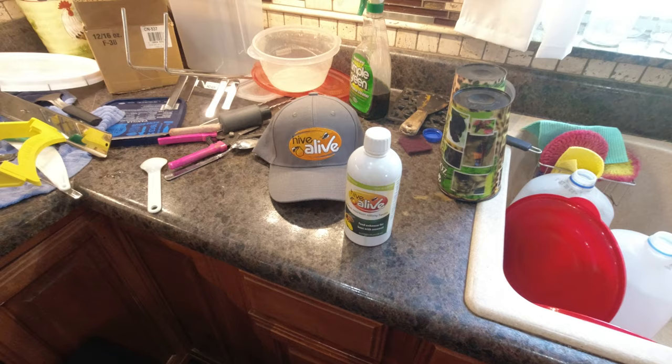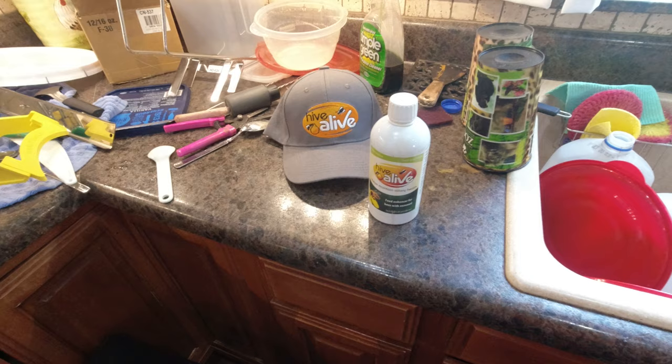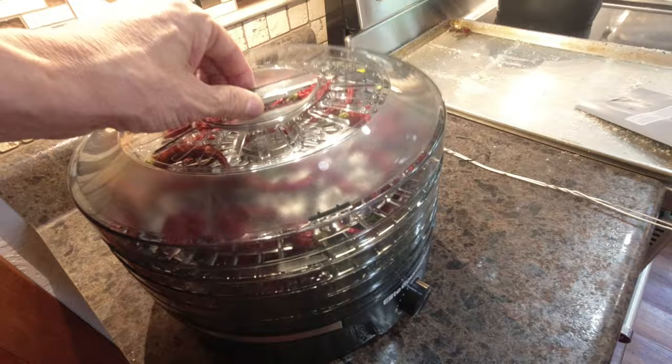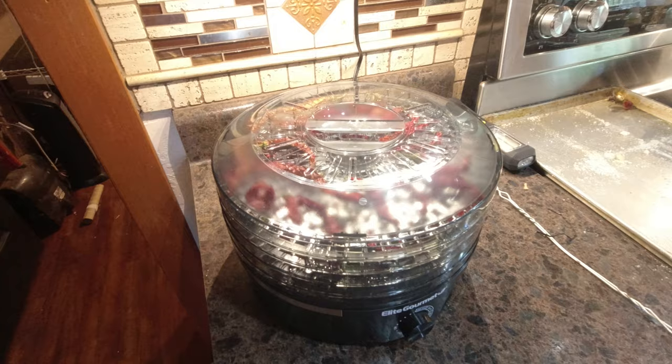I use four tablespoons of this in a five-gallon bucket. I've been feeding those hives that have my new Wildflower Meadow Queens, trying to get them heavy in their double deeps. Over here I've got some peppers dehydrating — some cayennes and down in the bottom some jalapenos. I'm going to crack those all up in my coffee grinder and make some red pepper flakes.